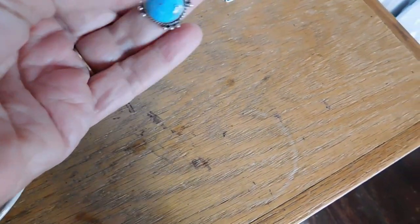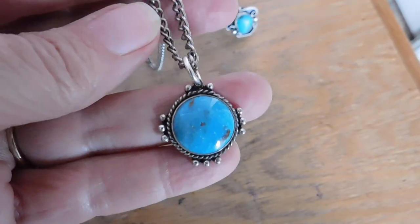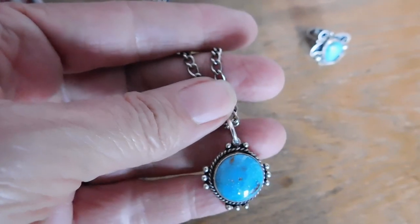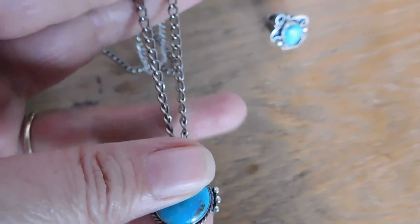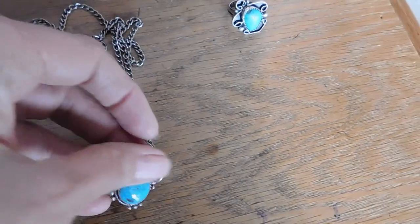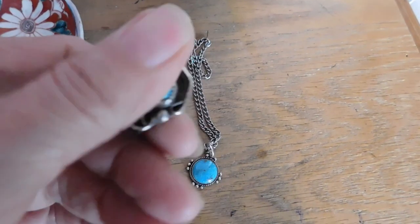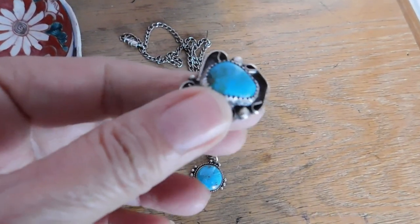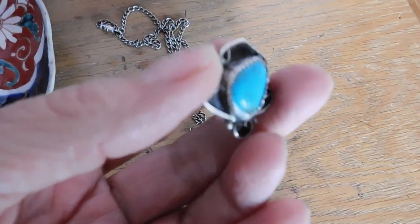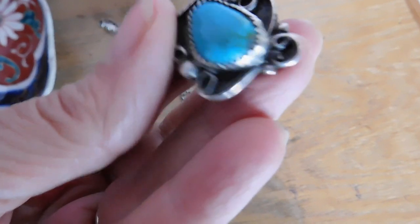And then I sold these two pieces to the same person. It's a Navajo sterling silver and turquoise pendant necklace, and that sold for $38. It is on a nice thick chain, but the chain is not silver. And then this ring, which was $49 — another Navajo. Really pretty. I like the design of this one. It's kind of different.